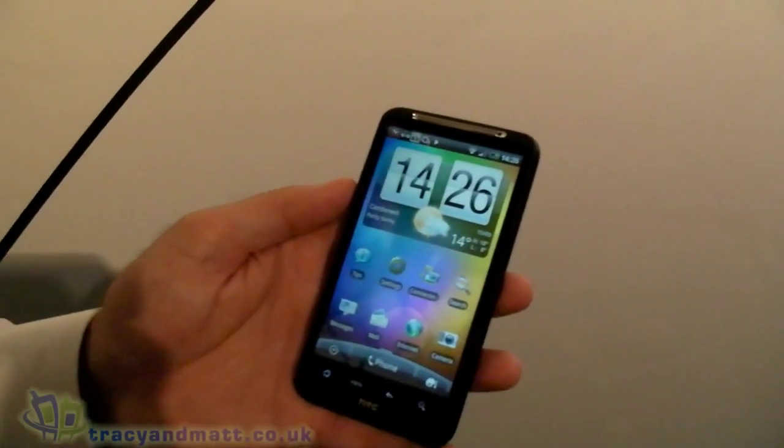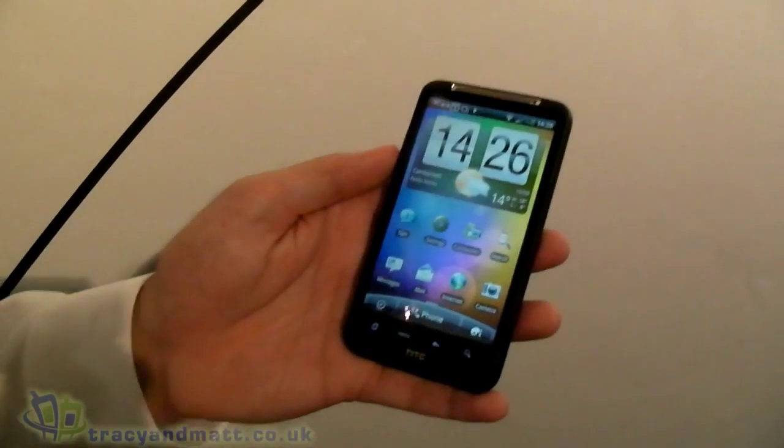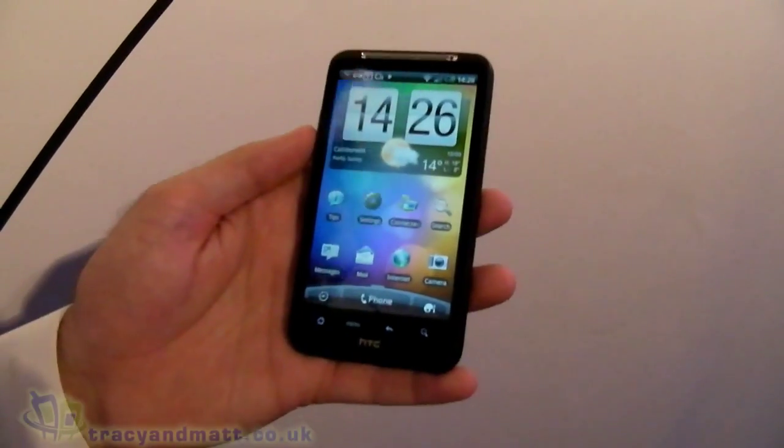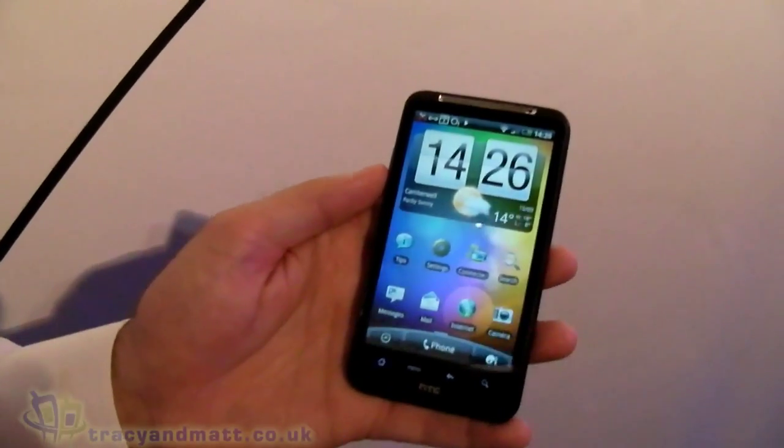So over to you, friend from HTC. Sure. So two things I'm going to take you through are gallery and camera and the experiences around there, but then also the e-book reader that we've implemented on the Desire HD.